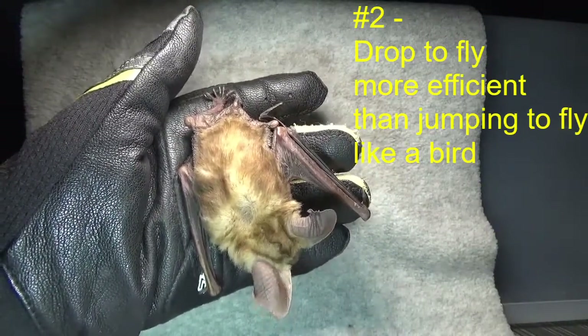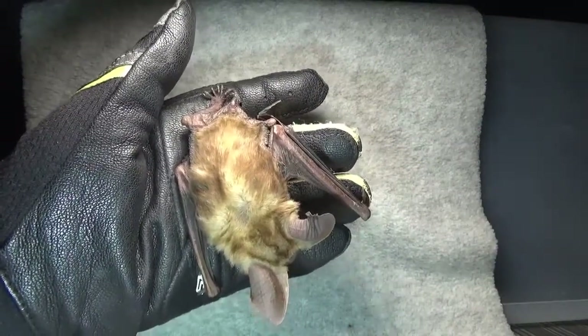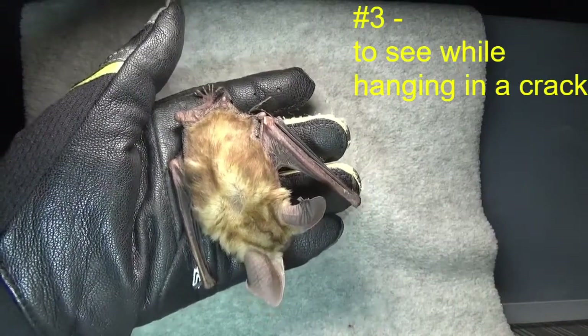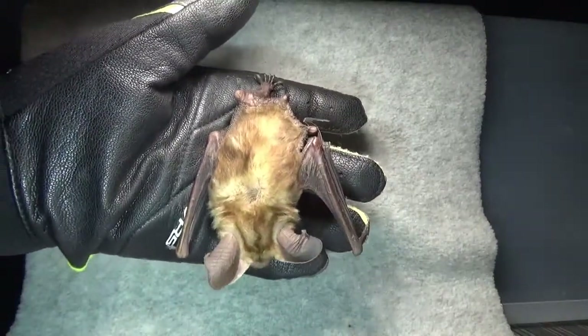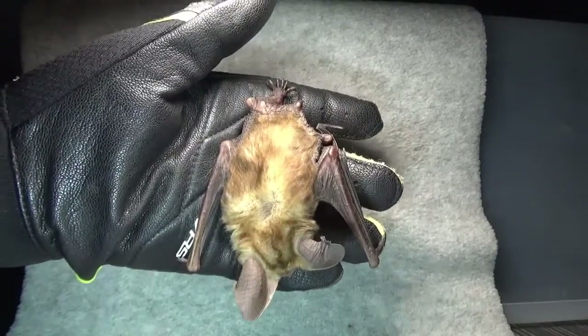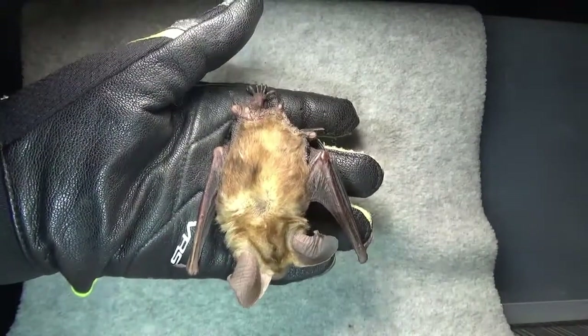And third, if you're in a crack or a crevice and you're hanging head up, you can't see. But if you're hanging head down, you can. So those are three reasons why all bats hang upside down. They do turn over though when it's time to use the bathroom, so they don't soil themselves. You can see the little breathing going on there.